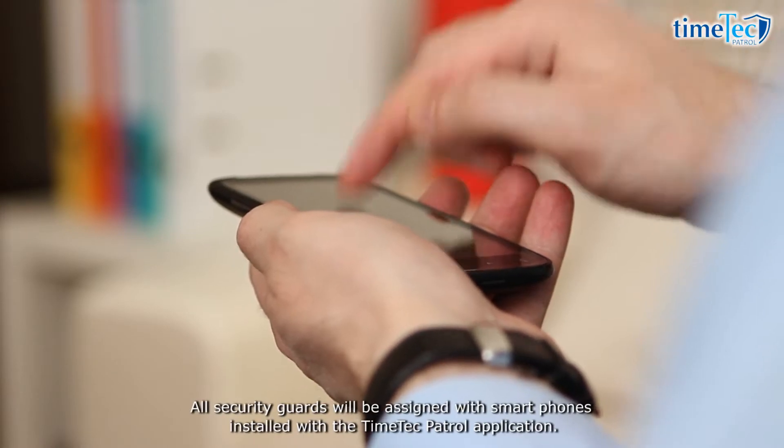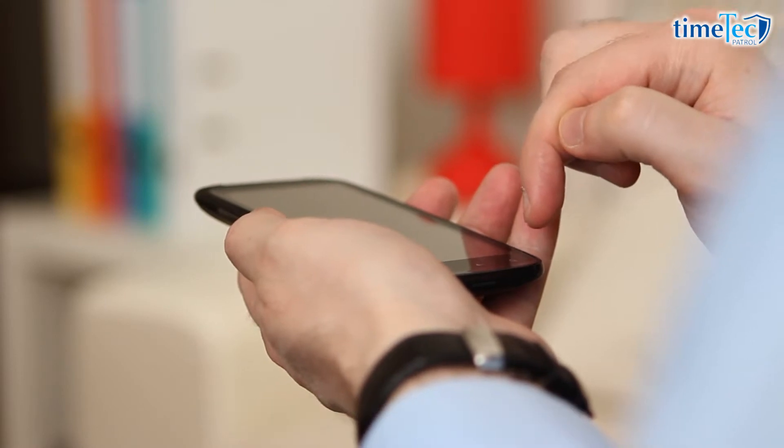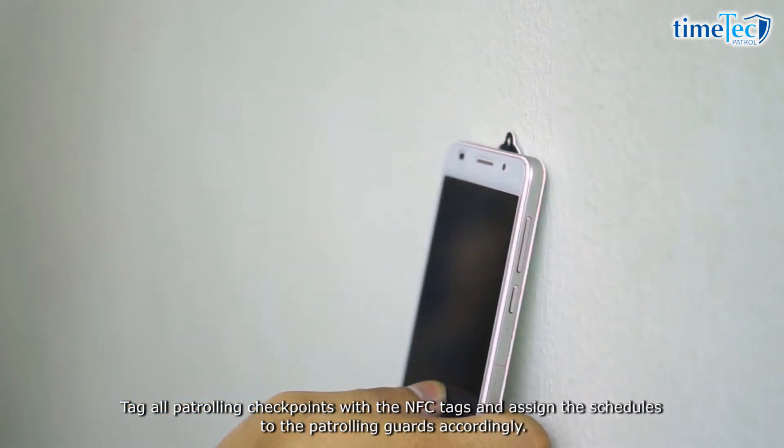All security guards will be assigned with smartphones installed with the Time Tech Patrol application. Tag all patrolling checkpoints with NFC tags and assign the schedules to the patrolling guards accordingly.